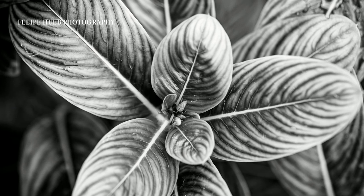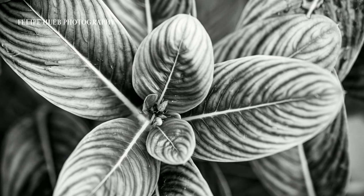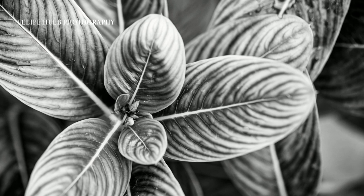Tip 9: Last but not least, defy the norm. Capture subjects known for their vibrant colors and unveil textures and details often overlooked in color photography.